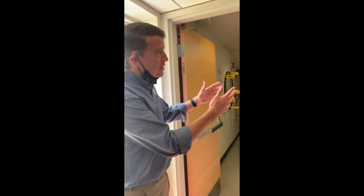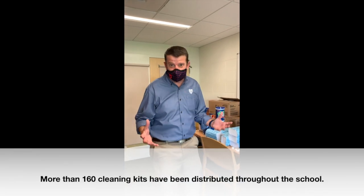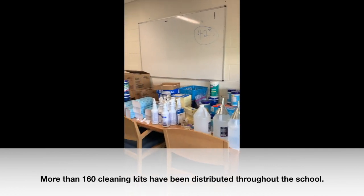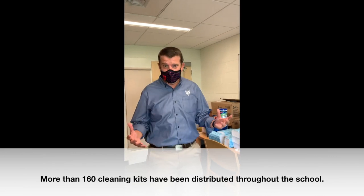One of the things you'll notice as you move about the building is we've got lots and lots of cleaning supplies. Here in a lower school storage area you can see paper towels, wipes, cloths, hand sanitizer replacements. We have stocked up and we're ready to go.